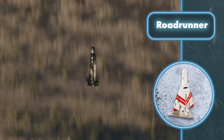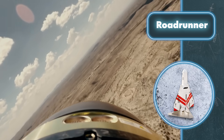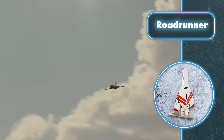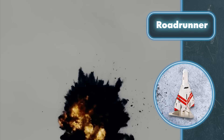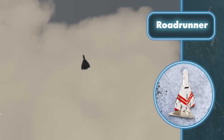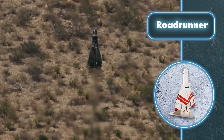So the drone takes off, breaking the speed of sound, and quickly reaches its target using an autopilot system. Then there's an explosion, which means Roadrunner just took down the drone. It's clear that there's still a lot we don't know about how the system works, but judging from the video, it seems to be getting the job done.